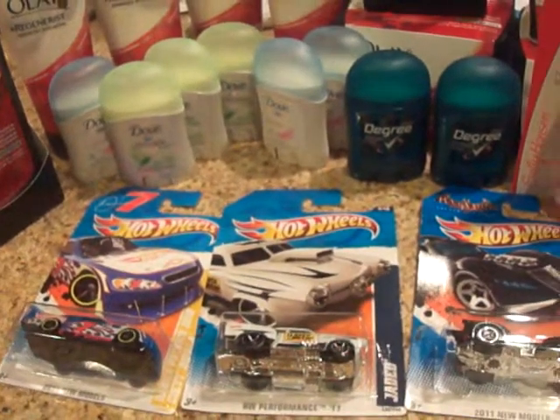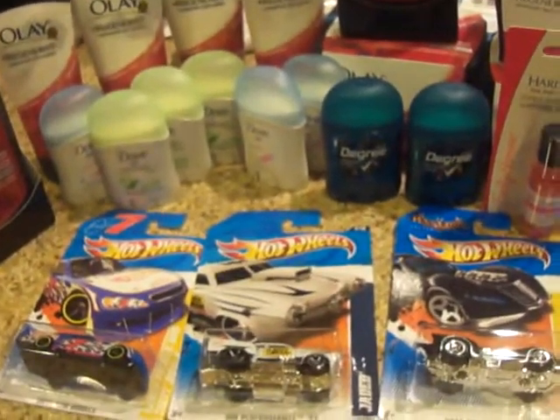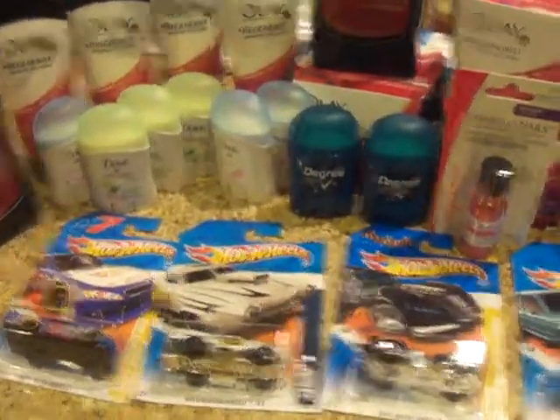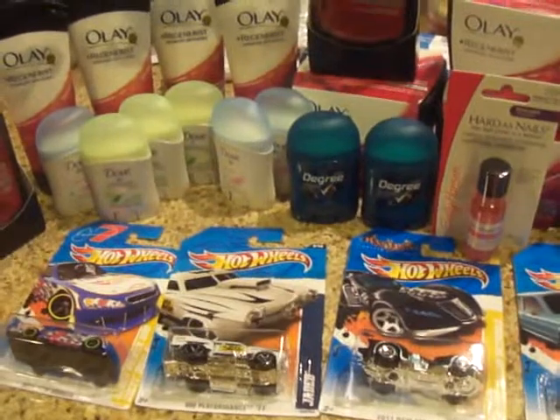The total retail value of everything here was like $74 or something like that, and I paid only $12. So that was a great saving. Definitely check these out guys. I hope you can catch some of these deals. Happy couponing! Bye.